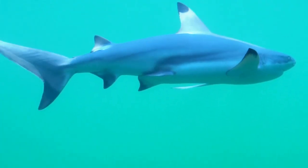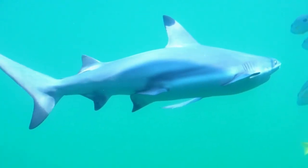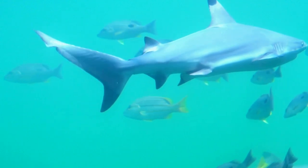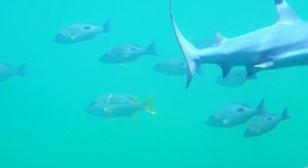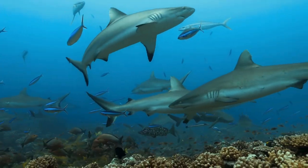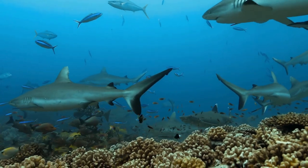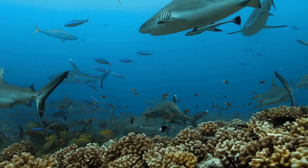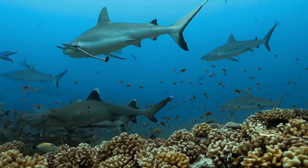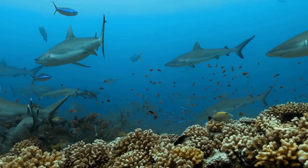Great White Sharks are pelagic animals, meaning they swim freely in the water column as opposed to living on the bottom. They can be found throughout most of the world's temperate oceans, often in coastal areas where their prey are also more abundant. Individuals are often nomadic, undertaking great migrations likely in search of food and mates. In one instance, a shark was tracked from South Africa to northwestern Australia and back in under nine months, a journey of more than 12,000 miles.